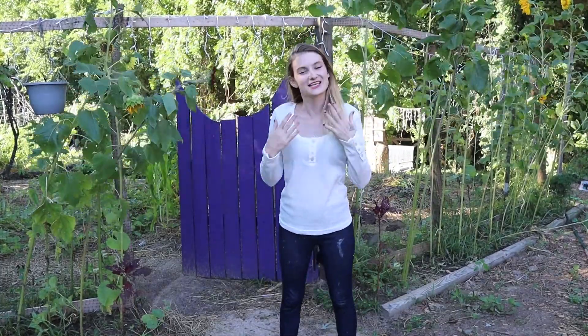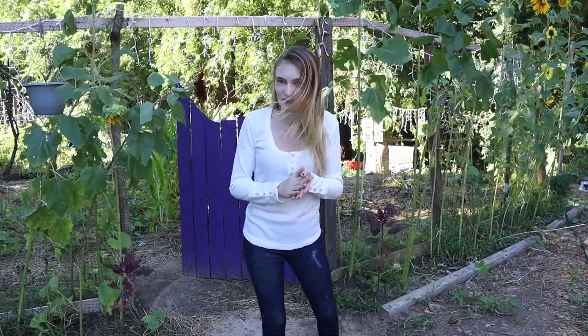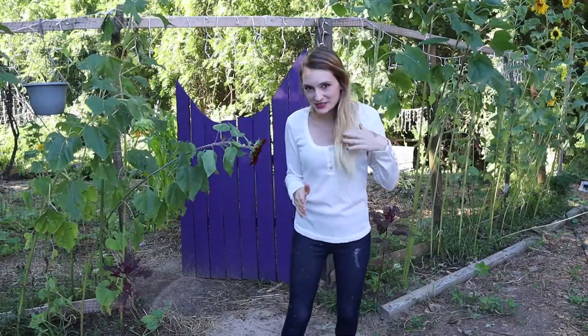Good morning and welcome to Hollow Acres Homestead. My name is Stephanie and today is Garden Tour Day. I am so happy that you are here today. This is week 12 of Garden Tour Week. It is pretty windy this morning and a little chilly because of the rain over the last two days. There's a lot of growth this week and there's a lot of dead things this week — it happens. So without further ado,